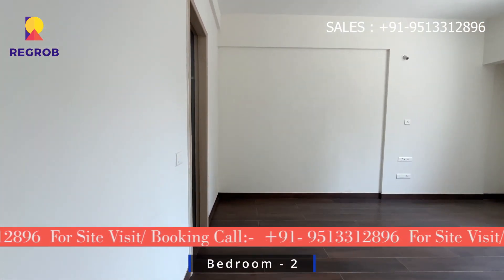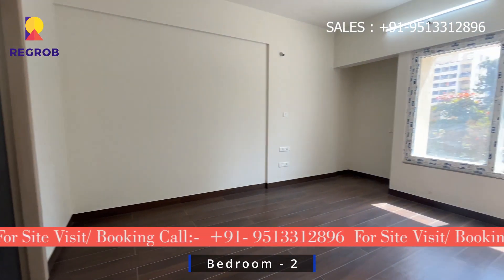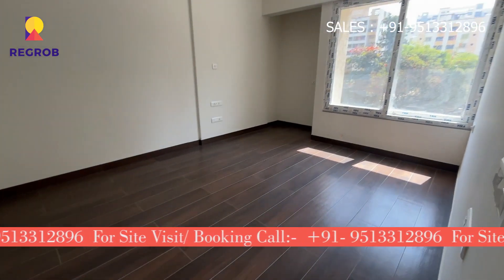Here is the second bedroom, perfect for a master bedroom with an attached washroom.